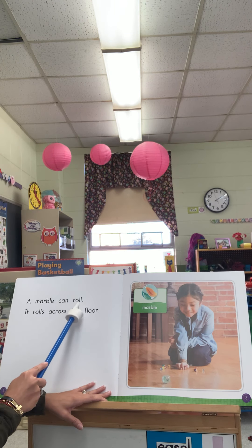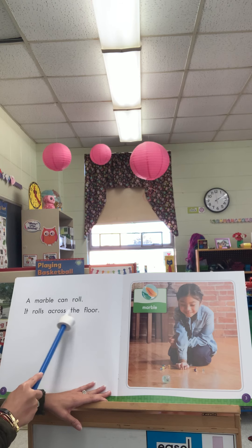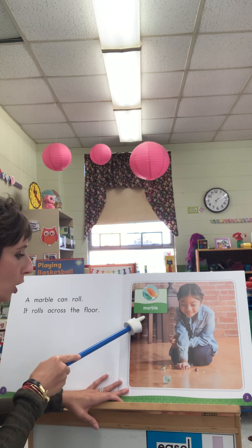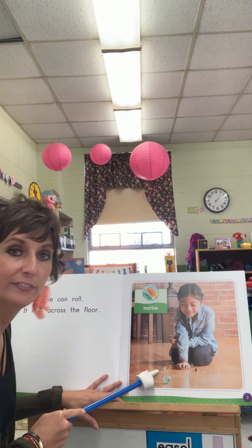A marble can roll. It rolls across the floor. This is a marble. A marble is small and it's made of glass.